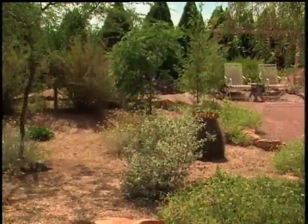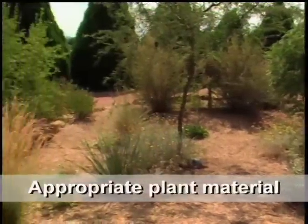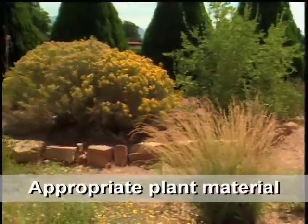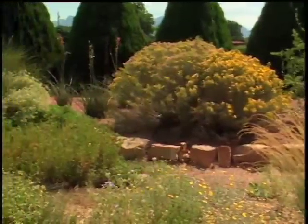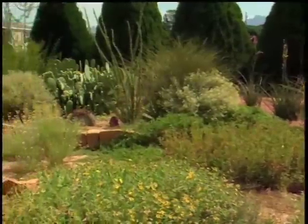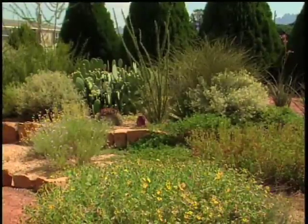Las Cruces gardener Terry Peterson shows County Agent John White his xeriscape. Most of the plants here are native plants that grow locally in the Las Cruces area. If you drive around you can see these on the side of the road, along the desert. Most of them are very nice plants. Once you get them established they don't take a lot of water and they don't take a lot of care.